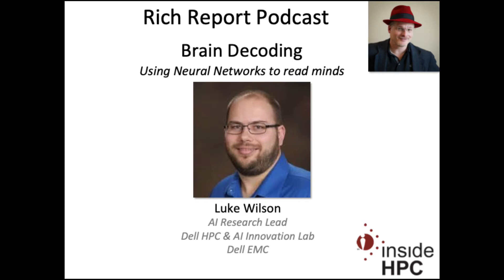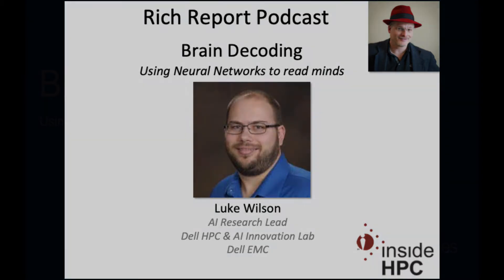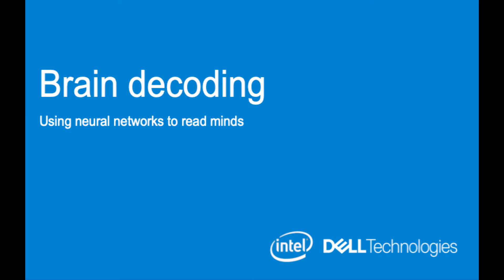Welcome to the Rich Report, a podcast with news and information on high-performance computing. Today my guest is Luke Wilson from Dell EMC. He is the AI research lead at their HPC and AI Innovation Lab. Luke, welcome to the show. Thanks for having me, Rich. I was really glad to get a hold of you today, right in time for supercomputing. You've got a fascinating topic here: brain decoding using neural networks to read minds.